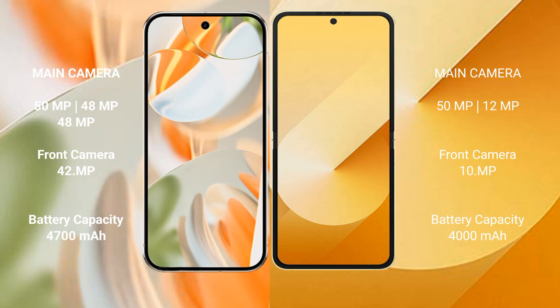Google Pixel 9 Pro has a 4700mAh battery with 27W fast charging support. Samsung Galaxy Z Flip 6 has a 4000mAh battery with 25W fast charging support.